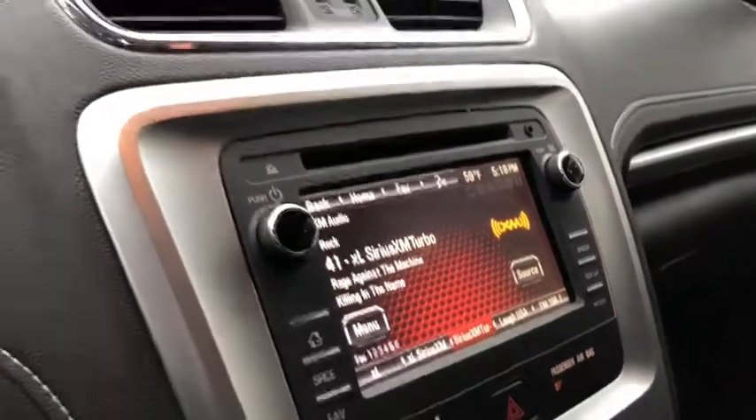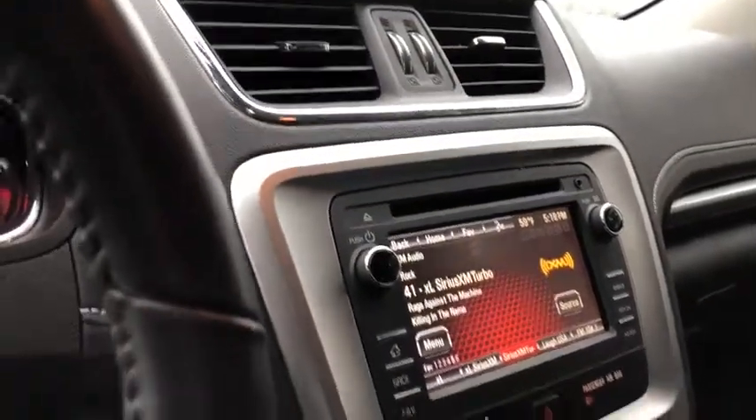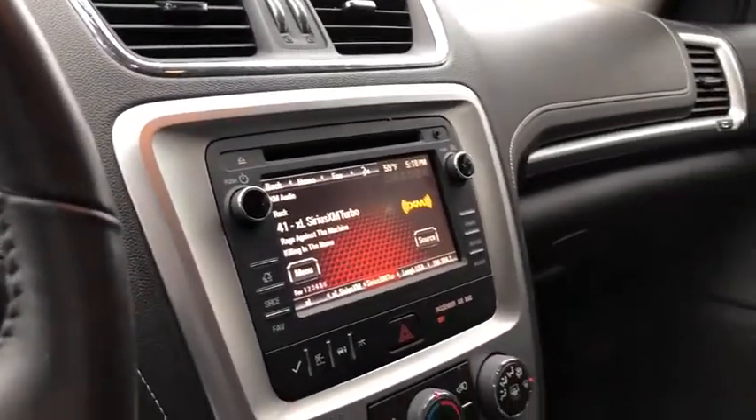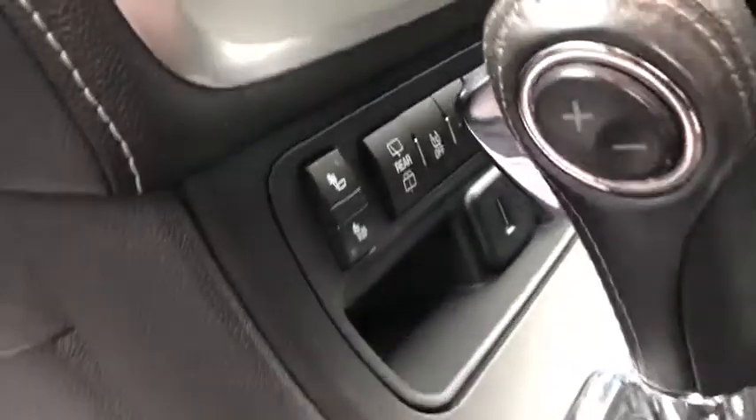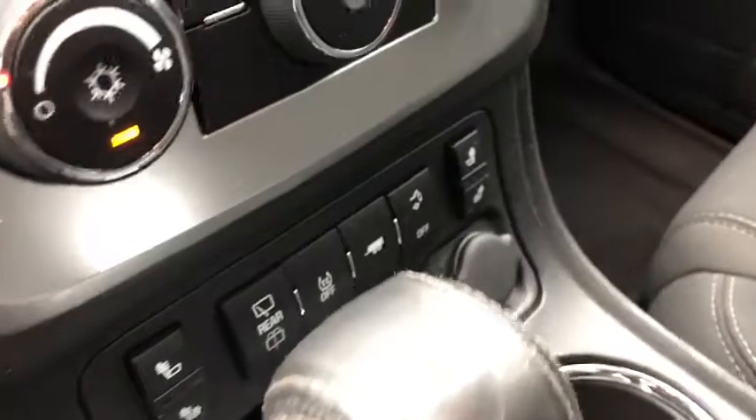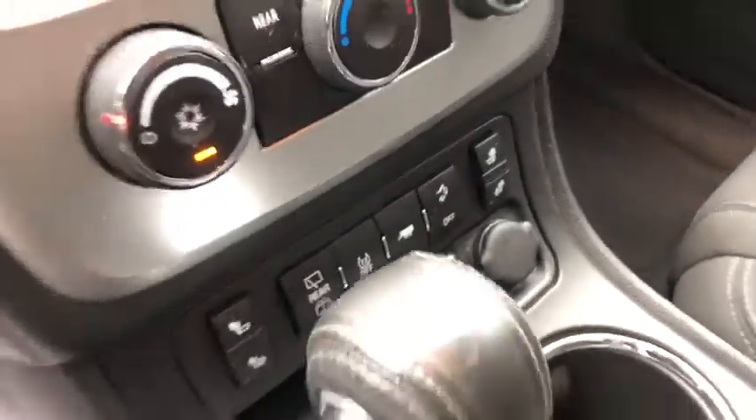You also do have your climate control located right down there, dual heated seats for you and the passenger — you can choose where the heat is coming from — as well as your tow haul mode and your power liftgate options.